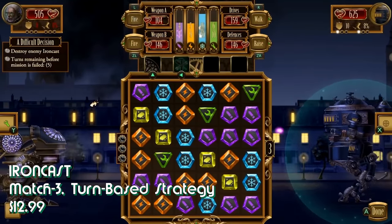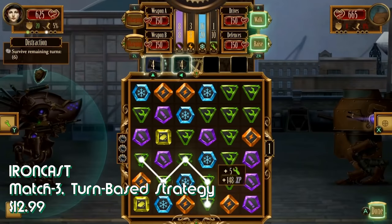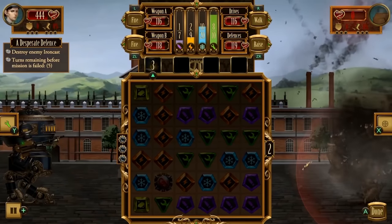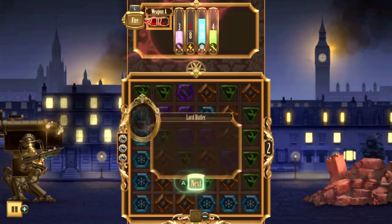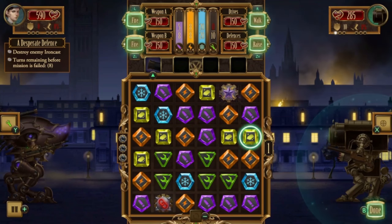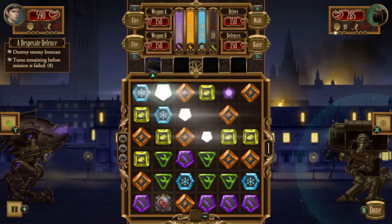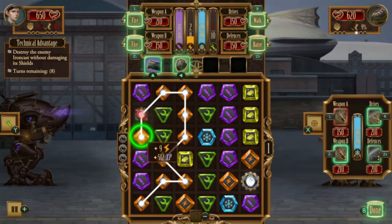Speaking of games that do things a little differently, our next game is Ironcast — a turn-based strategy meets match-three puzzle game. Set in alternate history steampunk Victorian London, you and your team must take control of a group of mechs and defend England against an invading force. Battles play out in match-three form, where you form combos to gather resources, play defense, and land hits against your foes. In between battles, you get an XCOM-like interface where you can upgrade mechs, recruit more soldiers, and decide what battles to go into next. Ironcast also features roguelike elements such as permadeath for soldiers and randomly generated levels. The Switch version features touch screen controls, HD rumble, two campaigns, and up to 50 different items to unlock.